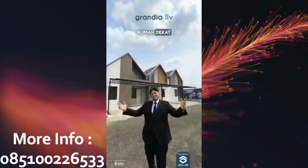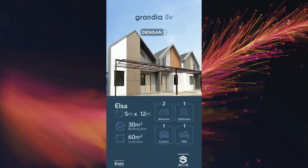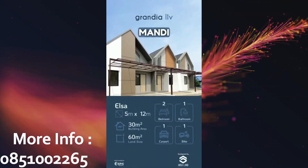Lagi cari rumah dekat stasiun? Kenalin nih, tipe Elsa dari Grandialift. Satu lantai dengan dua kamar tidur, lengkap dengan satu kamar mandi dan carport.